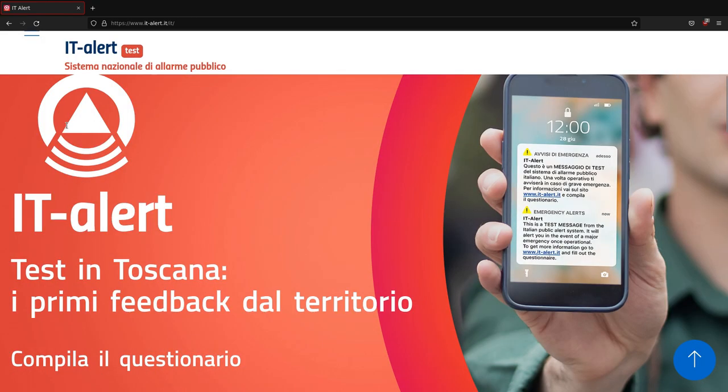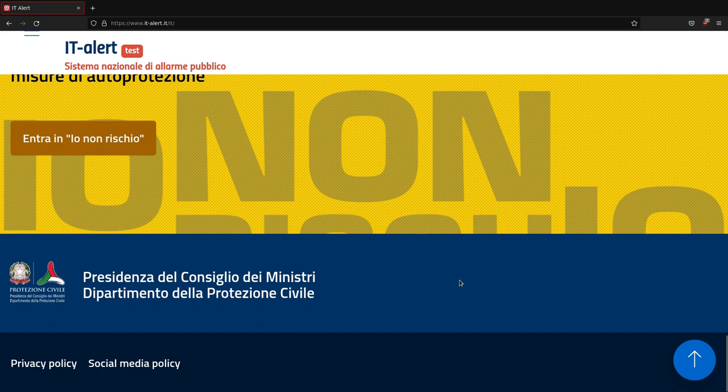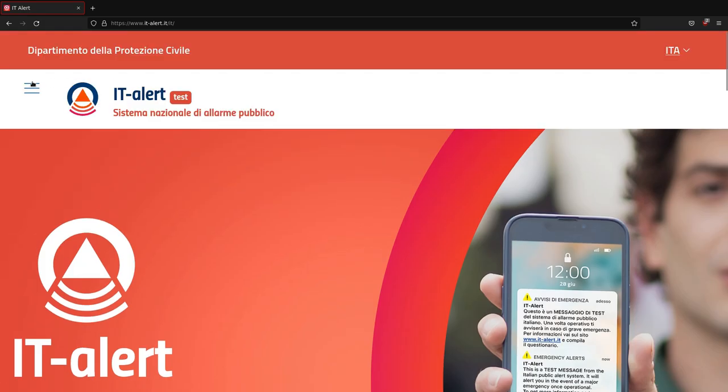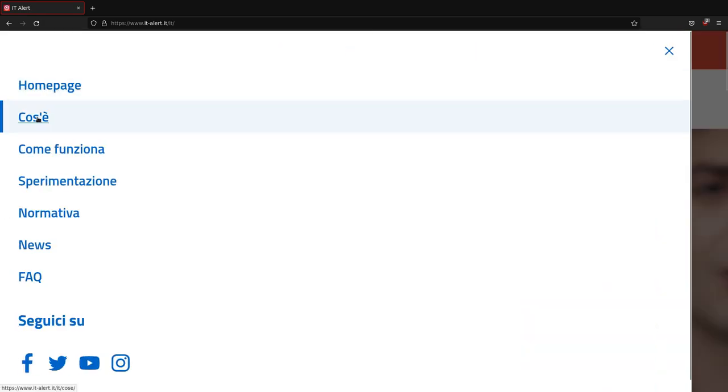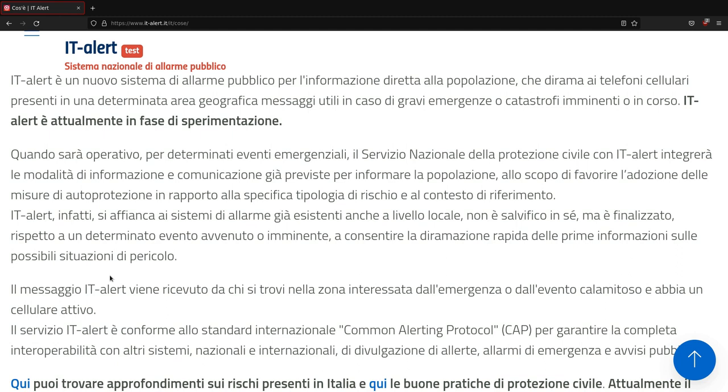A new emergency message system called IT-Alert is being tested in Italy starting from the end of June 2023. In this short video I'll show you how to deactivate these notifications for your Android mobile phone.